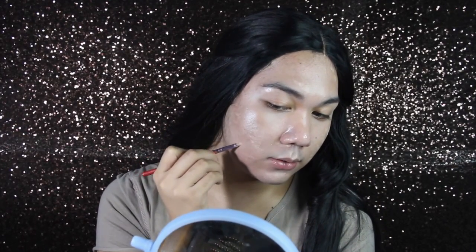So my goal right now is full glam — I really need to do my best here. This is somehow working. I'm not mad at it. I need to cover my beard area.